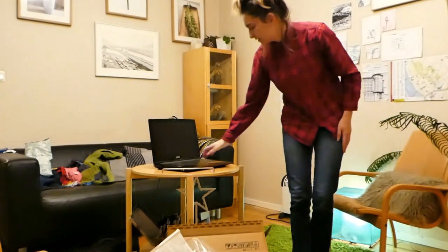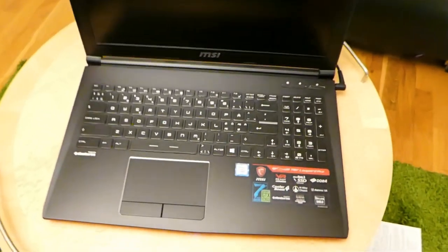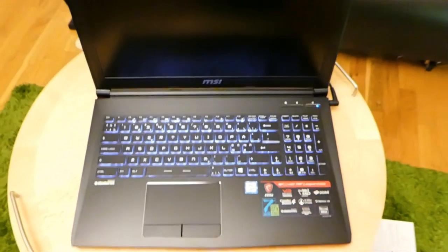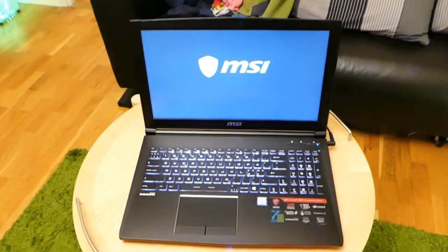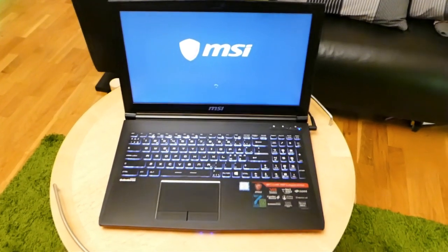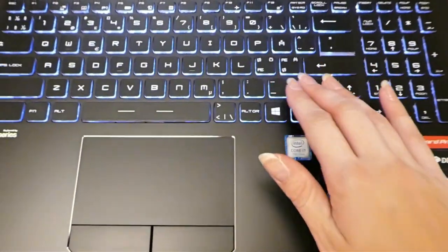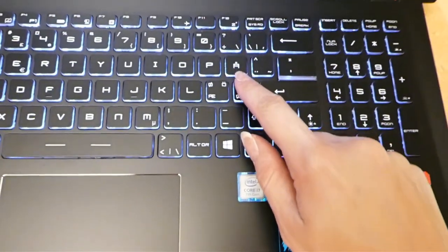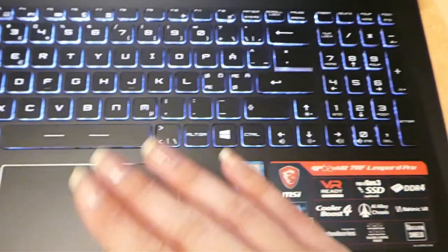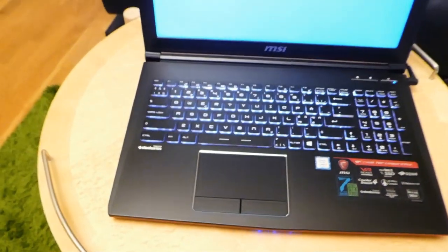Let's see if she wants to turn on. The keys are backlit, which is really lovely. I've got the Swedish keys, which I really did want because I'm typing a lot more in Swedish now. So I'm really happy about that.